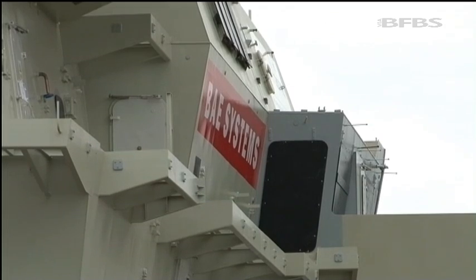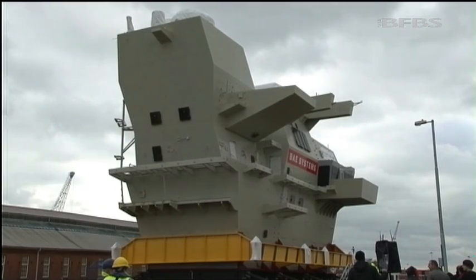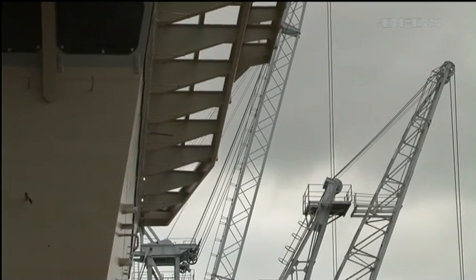The 680-ton section is 80% complete. The rest will be finished when the island is attached to the bulk of the carrier in Scotland.